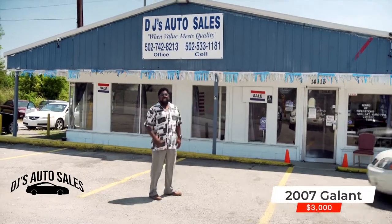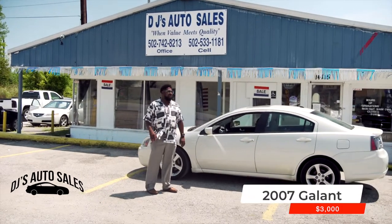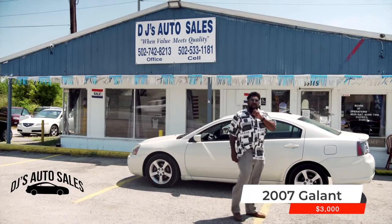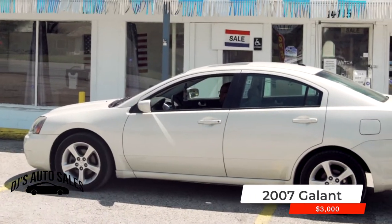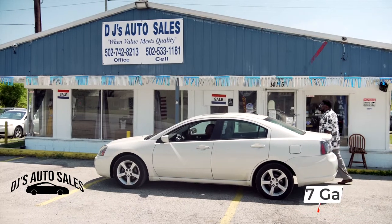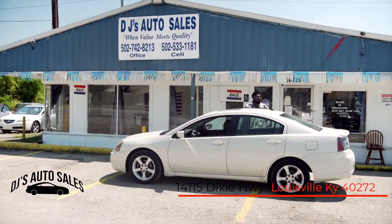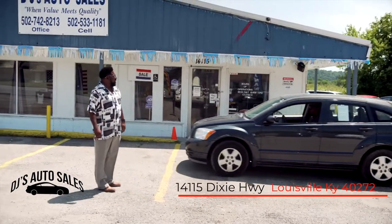Mitsubishi Galant 2007, $3,000 folks. Sunroof, low miles, alloy wheels, great running car, new tires. I'm not asking more than three grand — ready to go. Back to school people, great college car, for the kid that needs to get up and down the highway. Come see me.